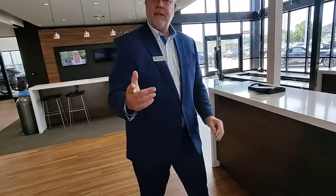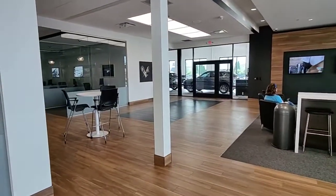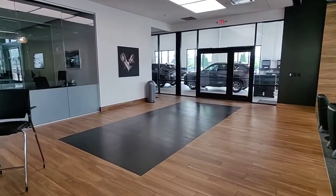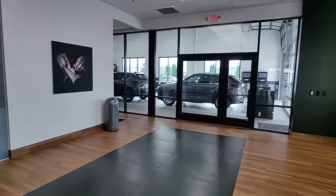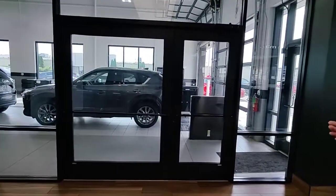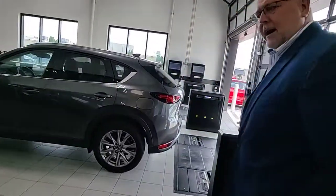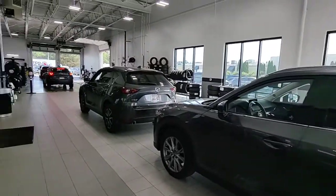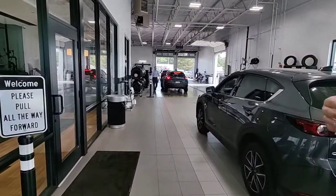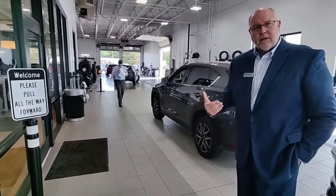The service area is right over here to the right. We have two huge overhead doors where you can bring your car in for your service visit. As you enter, you'll drive over a laser measuring system that will tell us whether the tread depths on your tires are appropriate and whether your car is in alignment. That information goes straight to our service team so they know what needs your car may have.